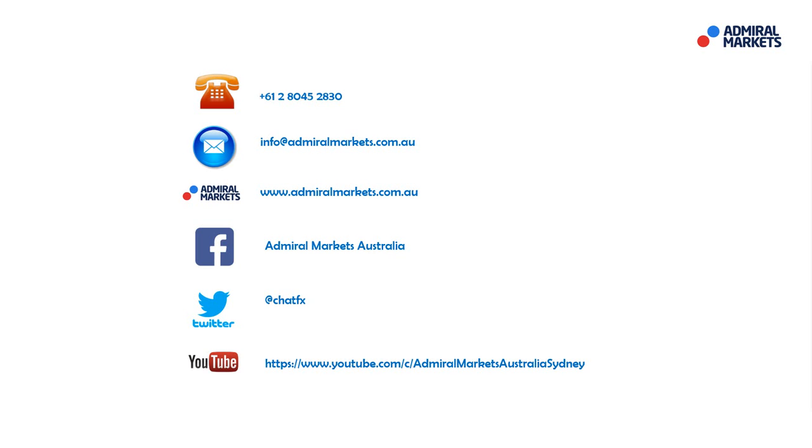As always guys, please feel free to contact us if you have any questions. Follow me on Twitter at ChatFX for trade setups and breaking news. Most importantly, I hope you have a fantastic trading day. I'll talk to you tomorrow on the Daily Call. Bye for now.